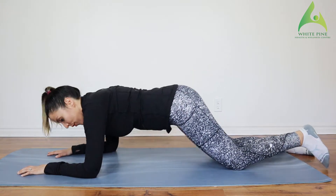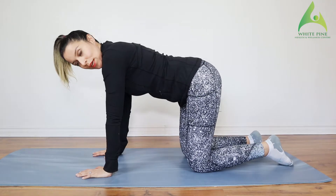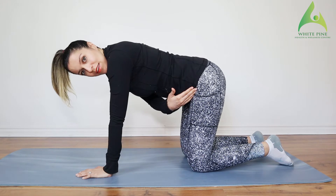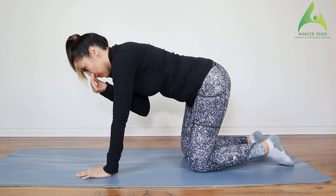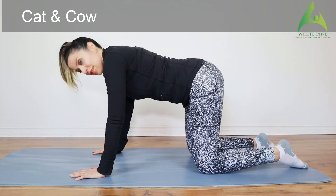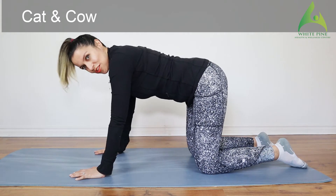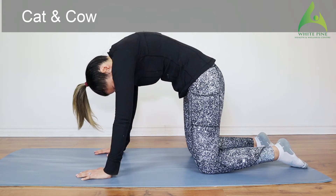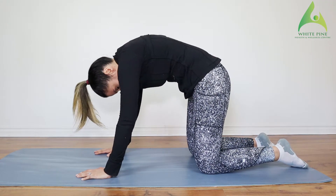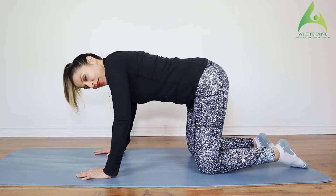From this position we are going to go up into a quadruped — that's going on all fours. Make sure your wrist is right underneath your shoulder and your knee is right underneath your hips. We're going to do a couple of cat and cows — that's just when we curve all the way down and then look all the way up. Do a couple of those to warm up your spine.